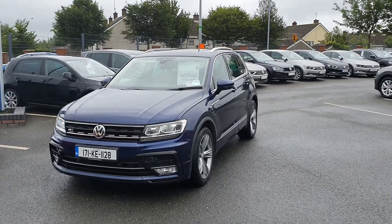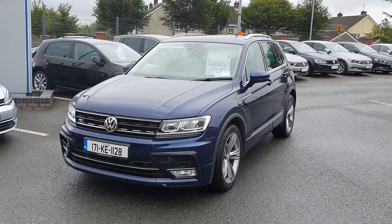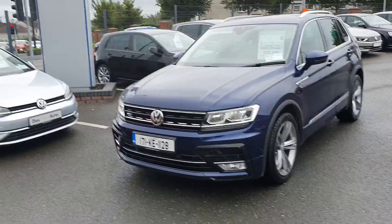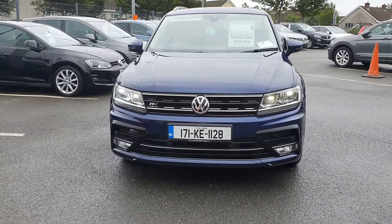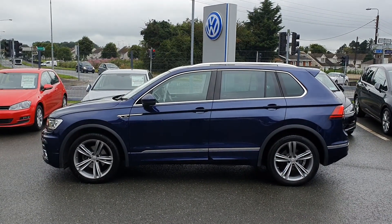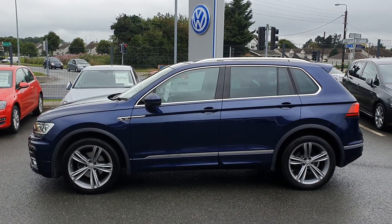This is our 2017 171 plate Volkswagen Tiguan, R-line, full leather, DSG automatic, facelift top spec, road tax €270, 108,000 km on the clock, metallic paint.